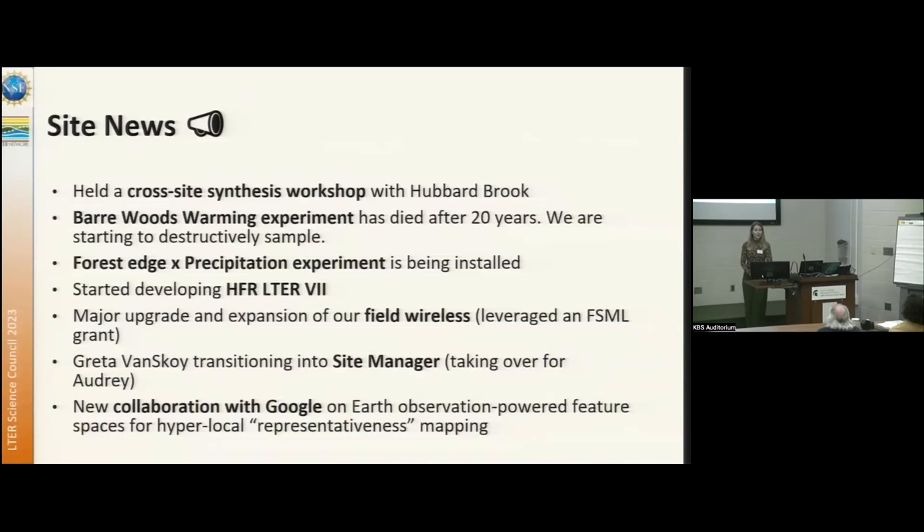We have gotten funding for a major upgrade and expansion of our field wireless network. We're also seeing some staff transitions, with Greta Vanspoy transitioning into the site manager role, taking over for Audrey Barker-Blocken. And we have a new collaboration with Google.